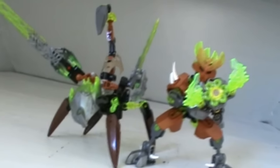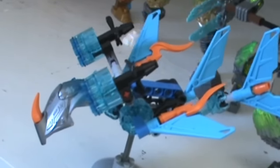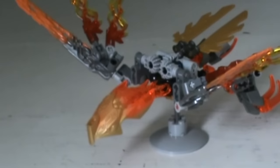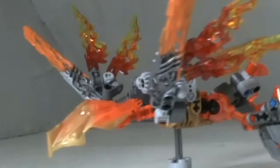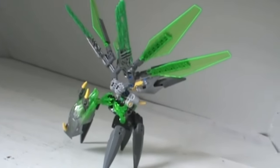They also introduce a lot of cool new technic-focused builds for people like me who enjoyed the Rahi back in the day, without going overboard like Lord of Skull Spiders did and letting the gimmick be the entire point of the toy. Maybe today's kids will have a little trouble assembling these compared to last year's protectors, but if they already played with those sets the year before, consider these to be the next level — a new learning experience that introduces them to slightly more complex builds. It'll be good for them and the final product is loads of fun.